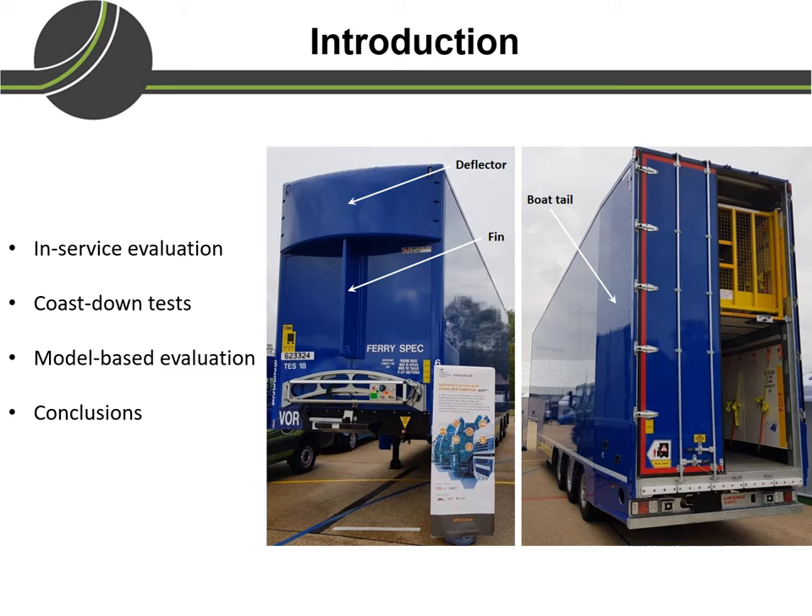We evaluated some of these vehicles in service when they perform normal transport operations. However, as these are not controlled conditions, we also took some of these vehicles to a test track to perform coast-down tests, and then we could estimate the coefficients of rolling resistance and aerodynamic drag. We could then use these estimated coefficients in our simulation model to evaluate how these vehicles would perform in different drive cycles.